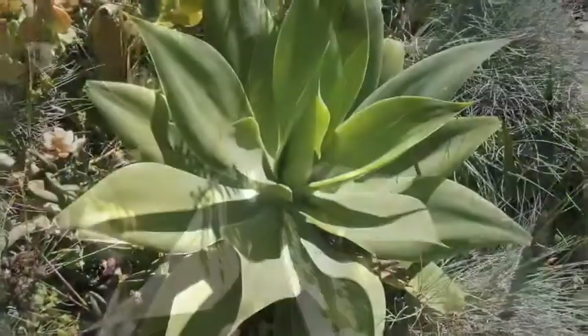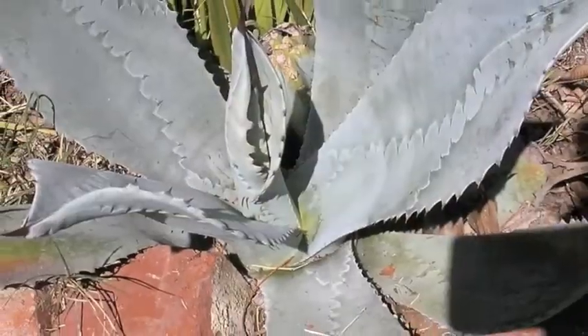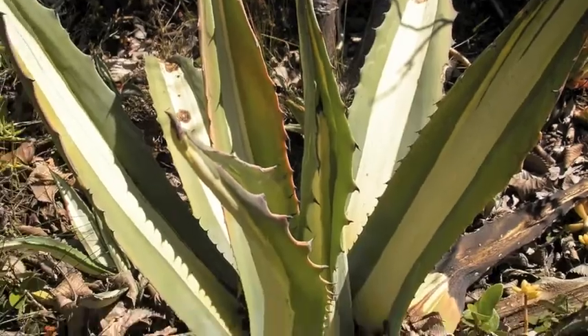These are my favorite agaves because they have no thorns and are very easy to propagate. Here are other variations from my garden. As you can see, they can be quite diverse, variegated, and quite thorny.